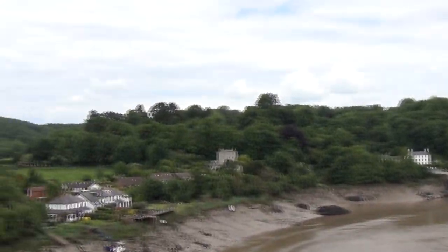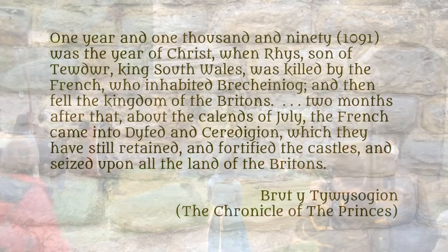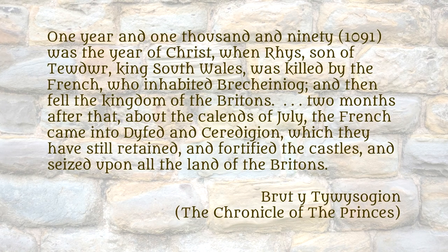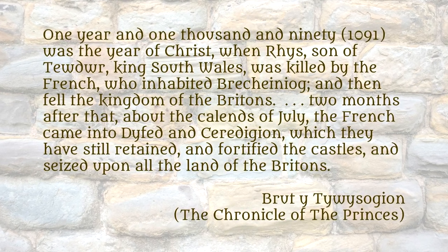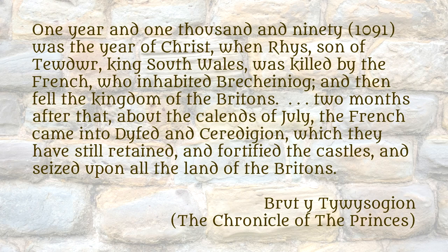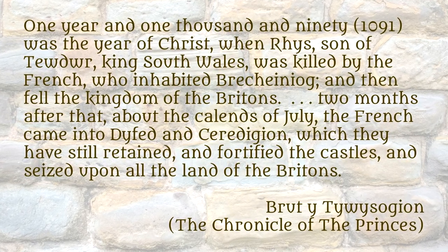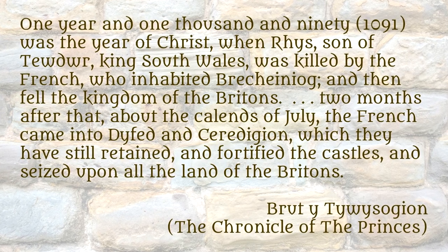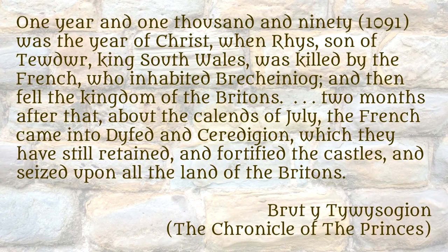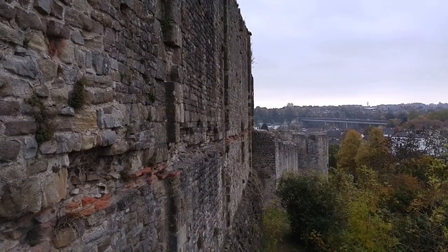We actually have a bit of a historical record of that, from a book called The Chronicle of the Princes, which was written by Welsh monks. They say: 'One year, and 1090 was the year of Christ, when Rhys, son of Tudor, king of South Wales, was killed by the French' — French being Normans, to the Welsh — 'who inhabited Brecknock, and then fell the kingdom of the Britons. Two months after that, about the calends of July, the French came into Gwent and Caerleon, which they have still retained, and fortified the castles and seized upon all the land of the Britons.'